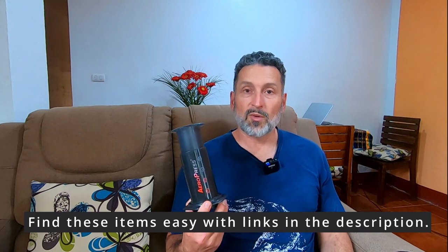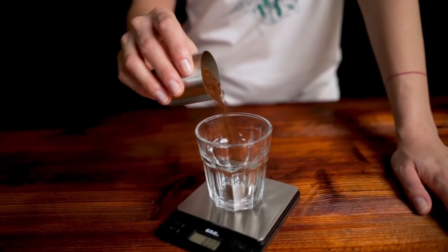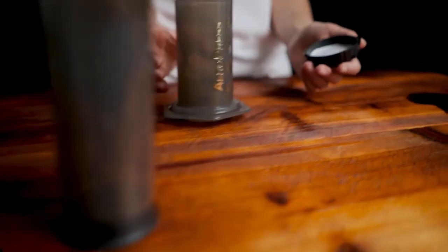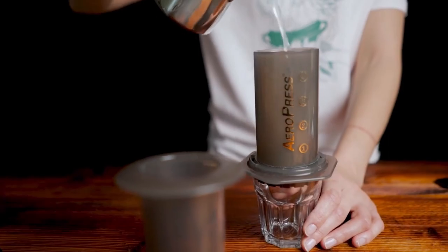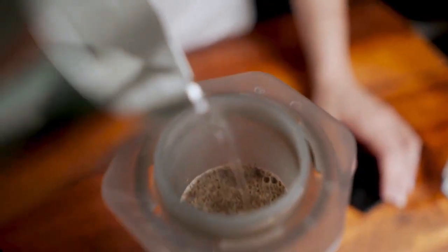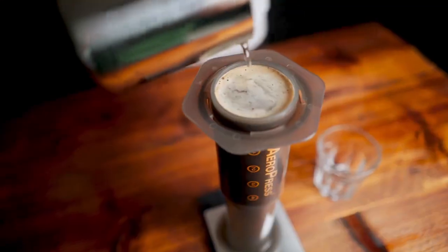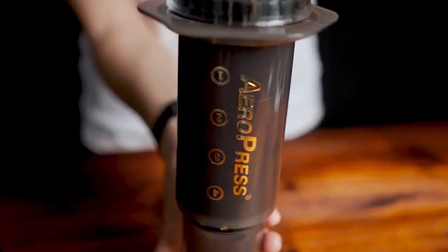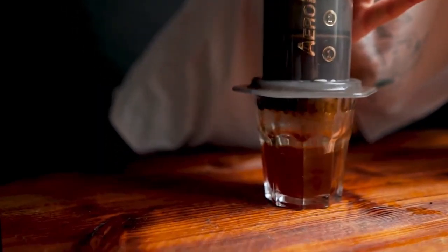The first thing is this Aeropress mini compact coffee press. You can make several different sizes right down to an espresso shot, Americano, all different kinds of coffee. It's lightweight and it's plastic, and it's been very durable for us — we're actually just coloring it here because we've used it so many times. It also comes with small paper filters that are inexpensive and lightweight, perfect for travel.